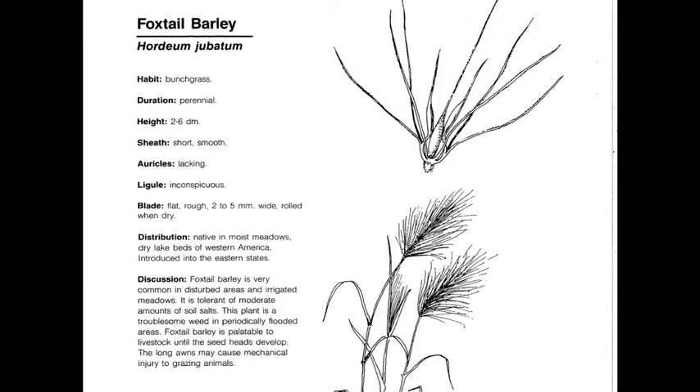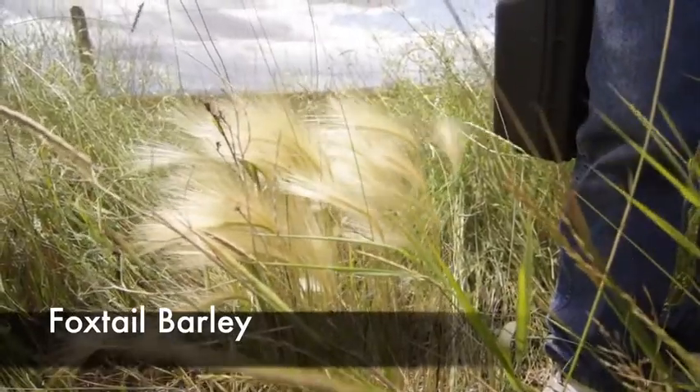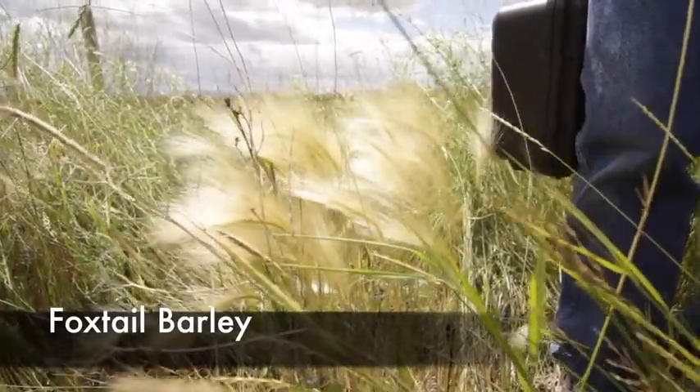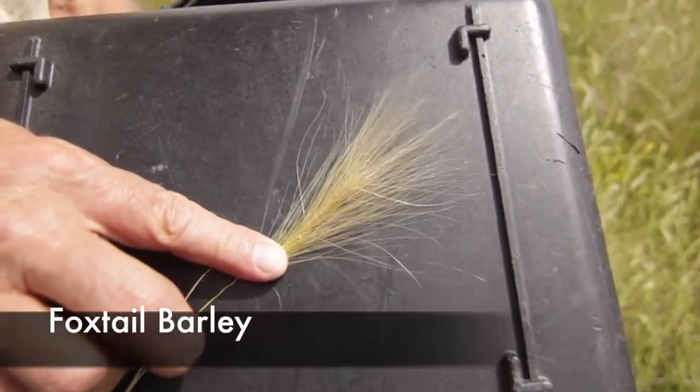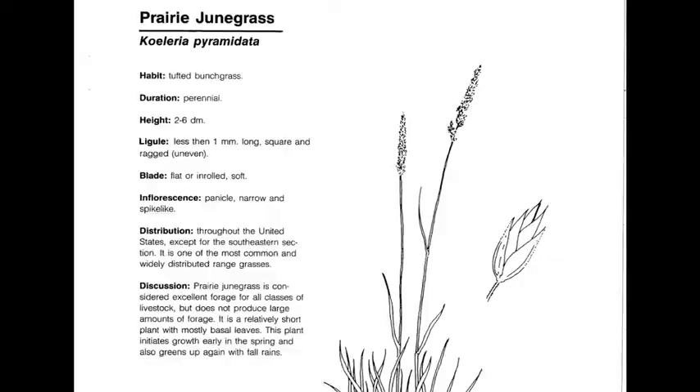Foxtail Barley, or Hordeum jubatum, is a perennial, native, cool-season increaser. The very long awns can often cause damage to livestock when grazing. It is found in overflow sites and usually a problem when it's in hay, as it causes injury to animals. Here's a typical overflow site with Foxtail Barley over by Manhattan, in a low swale area with lots of extra moisture. Just like the name implies, it looks like a foxtail — a very dense inflorescence attached directly to the main stem.